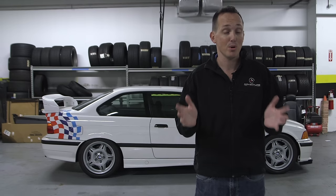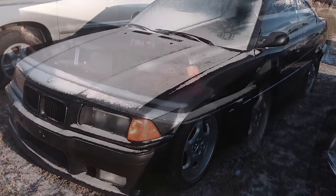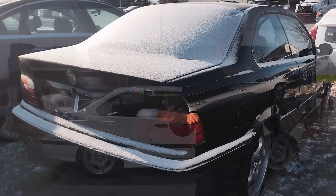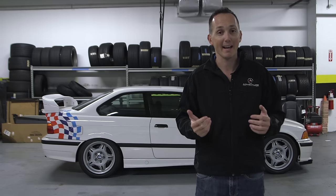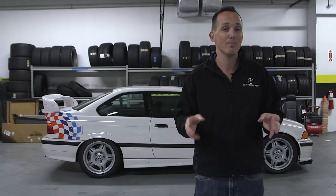I don't have the car I purchased yet behind me, but I do have photos of it. Here are the photos of the car — this car is in Pennsylvania right now. I'm waiting for the weather to essentially thaw out. When the weather thaws out, I can go get the car and drive it back. I'll make the photos available in a link below in the description.